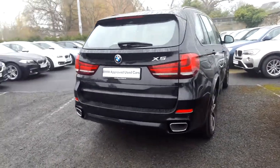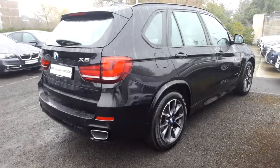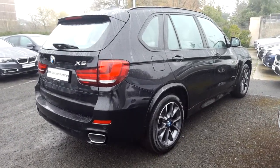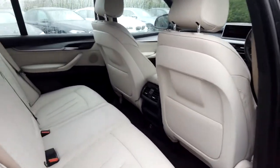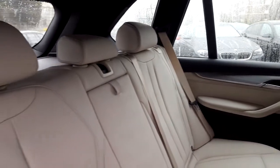This car is available to view at our showrooms at Murphy & Gun, Milltown. Now let's take a look at the interior. This X5 comes with a two-year BMW approved used warranty, and finance is available from Murphy & Gun on request.